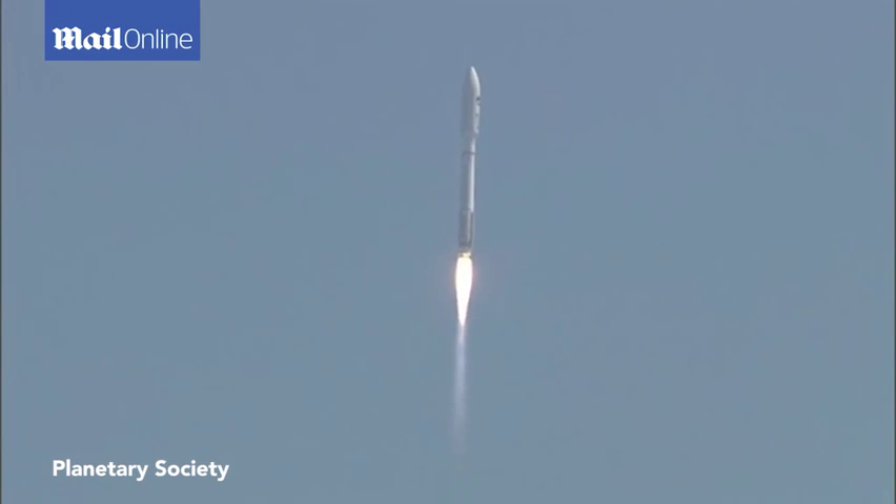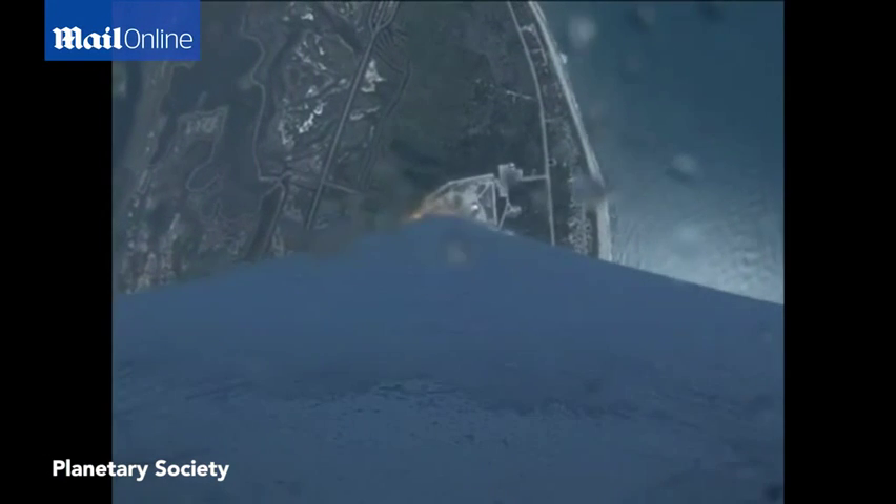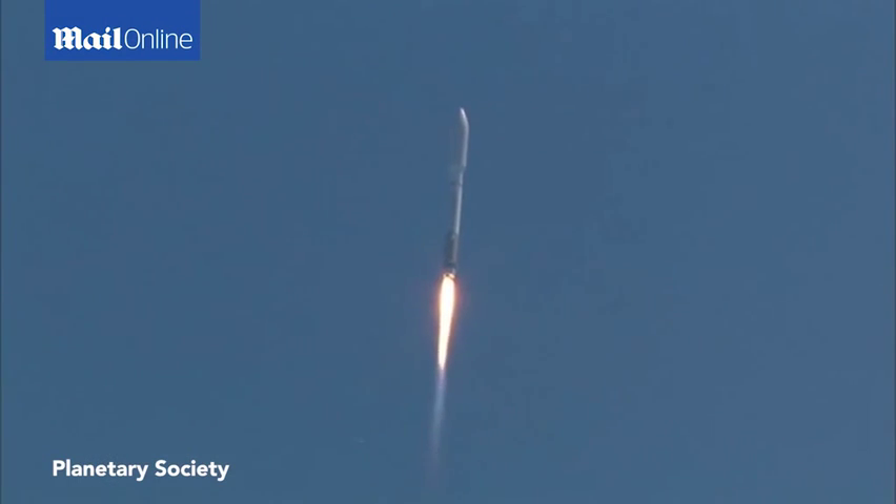Flight control is nice and smooth. Coming up on 50 seconds into the mission, everything looks good. Flight control is right down the middle, seeing normal disturbances for atmospheric flight.